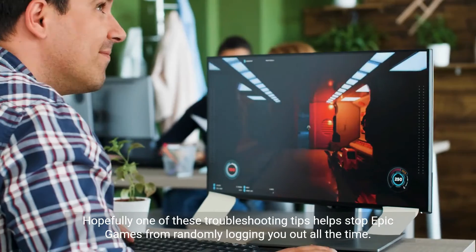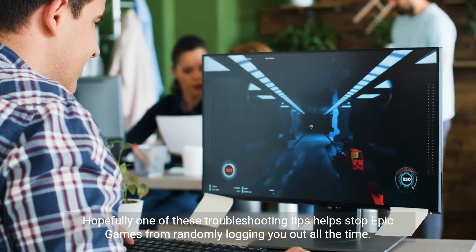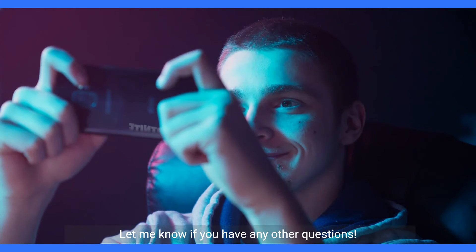Hopefully one of these troubleshooting tips helps stop Epic Games from randomly logging you out all the time. Let me know if you have any other questions.